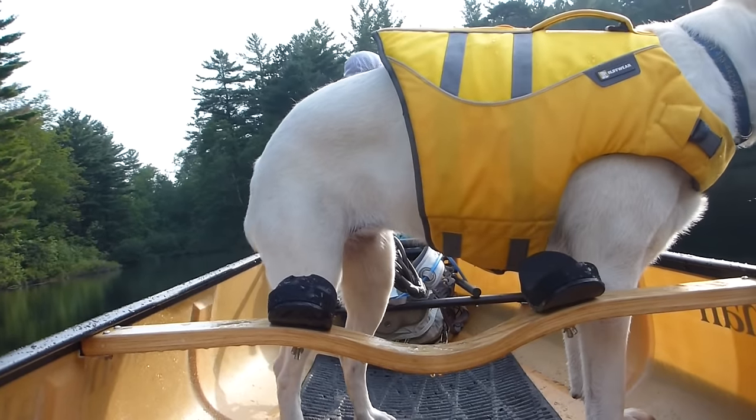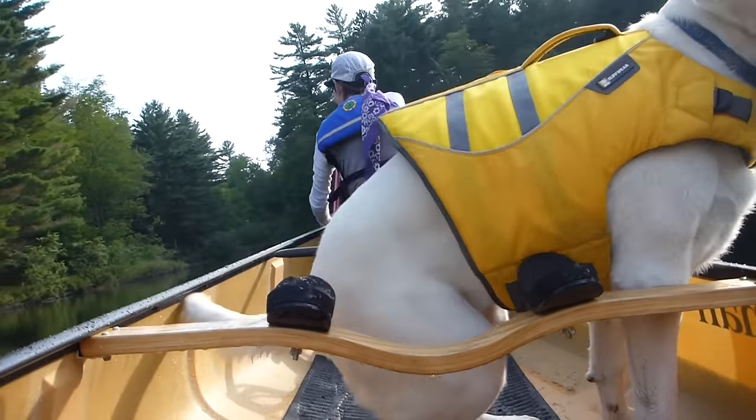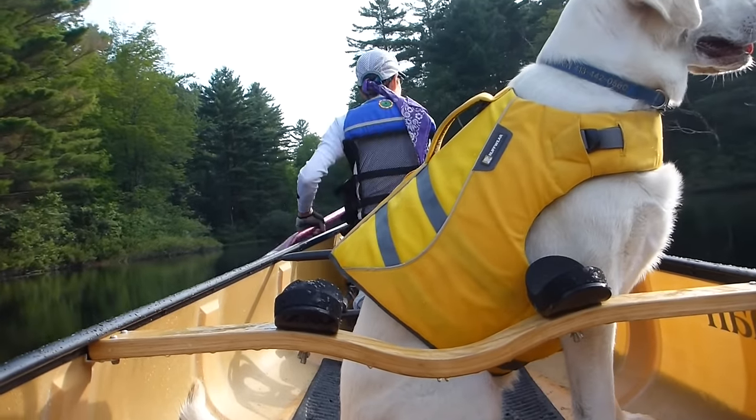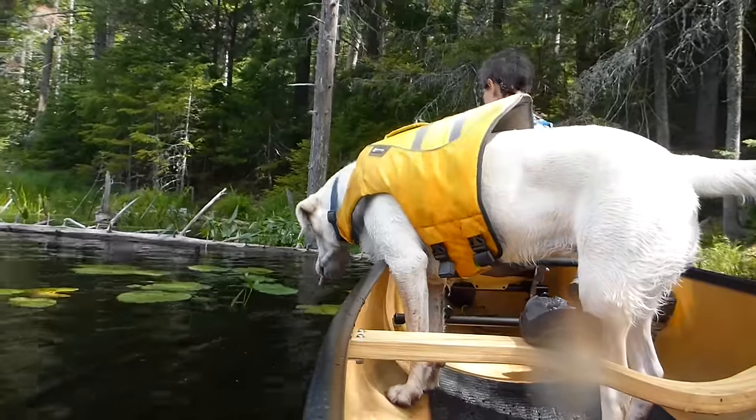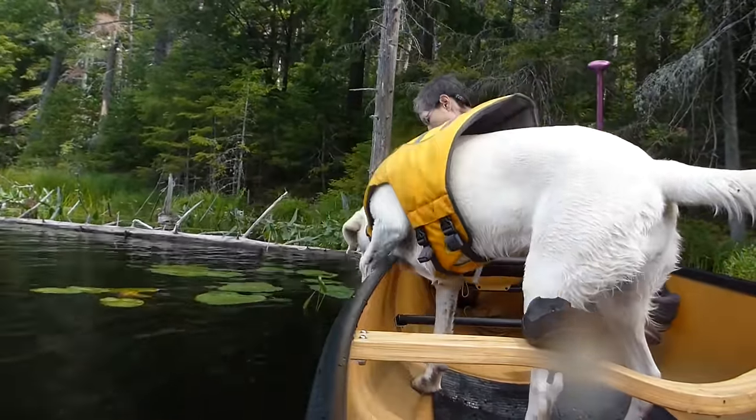But it worked pretty well as far as keeping her centered, keeping her dry, and giving her a soft place to sit. Also, if she moves abruptly or moves way over to the very edge of the boat, the boat is pretty stable — not like a real wide canoe would be, but very stable — and we never felt like we were going to tip over.